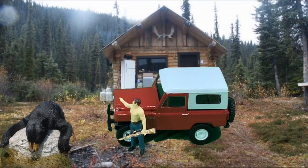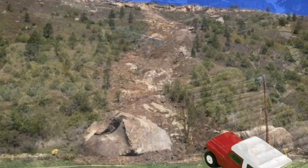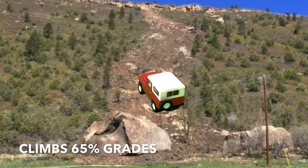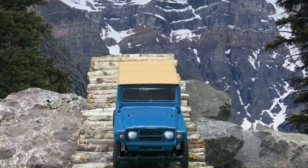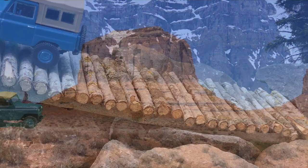Whether you're hunting, exploring, rock hounding, or climbing up 65% grades, Datsun ruggedness, fully waterproof ignition, and a 145 horsepower engine take you to high adventure.